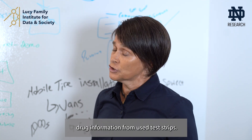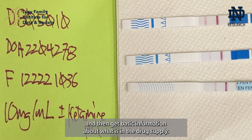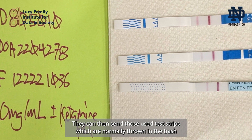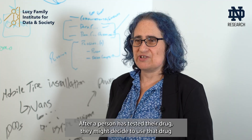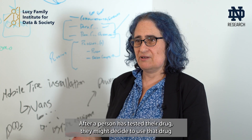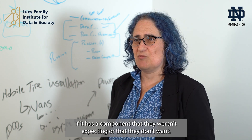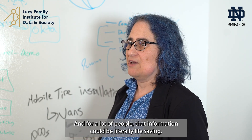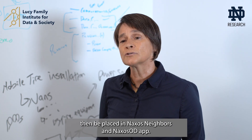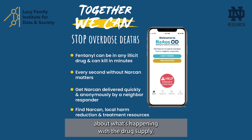Dr. Amari Lieberman and her lab have created a novel way to collect drug information from used test strips. A person can safely test their drugs in a private environment and get basic information about what is in the drug supply. They can then send those used test strips — normally thrown in the trash — to Dr. Lieberman's lab, where she will analyze them for over 70 possible drug contaminants. After testing, a person might decide to use a drug in a different, safer way, or even not take it if it has a component they weren't expecting. Those results will be placed anonymously in the Naxos OD app, available to anyone in the community.